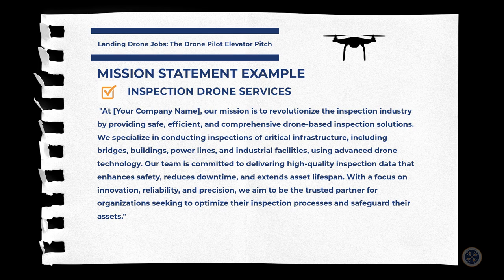Here's a sample mission statement for inspection drone services: 'At Aerial Northwest, our mission is to revolutionize the inspection industry by providing safe, efficient, and comprehensive drone-based inspection solutions. We specialize in conducting inspections of critical infrastructure, including bridges, buildings, power lines, and industrial facilities using advanced drone technology. Our team is committed to delivering high-quality inspection data that enhances safety, reduces downtime, and extends asset lifespan. With a focus on innovation, reliability, and precision, we aim to be the trusted partner for organizations seeking to optimize their inspection processes and safeguard their assets.'